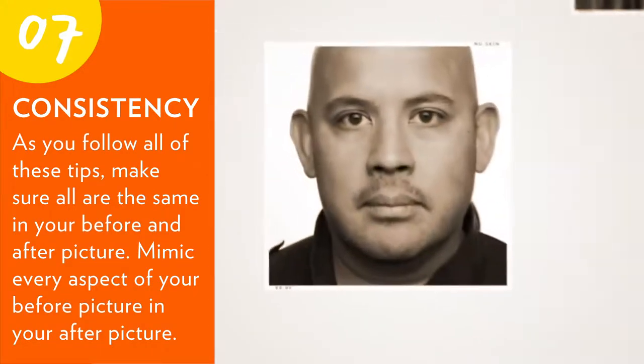Seven: consistency — as you follow all of these tips, make sure all are the same in your before and after picture. Mimic every aspect of your before picture in your after picture. As you follow these seven tips, you're on the road to success with your before and after pictures.